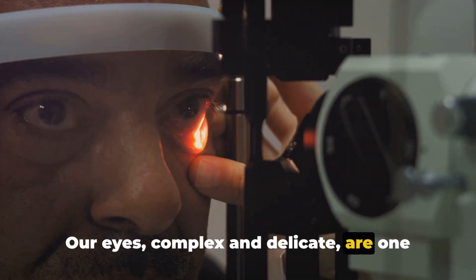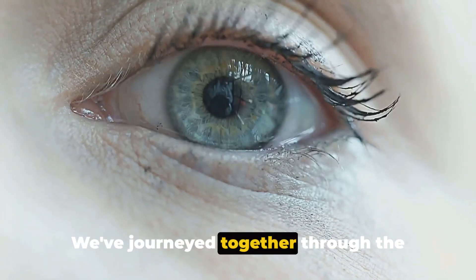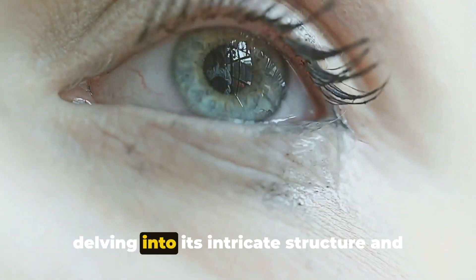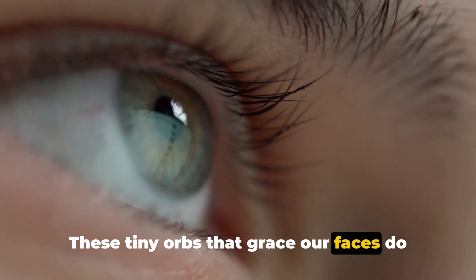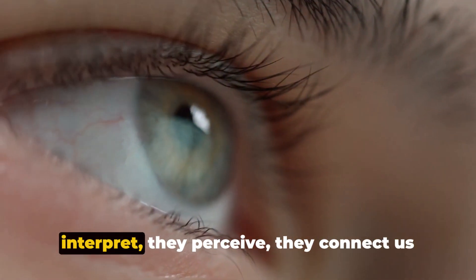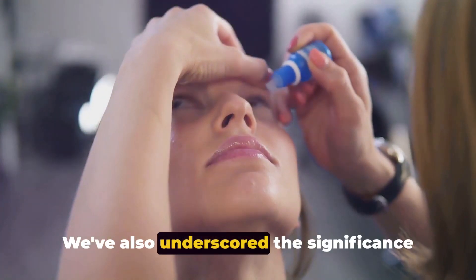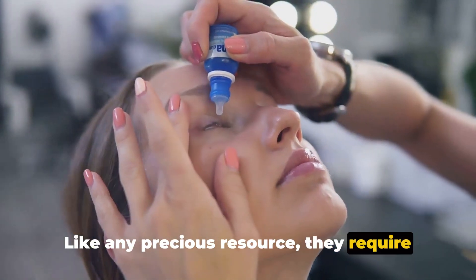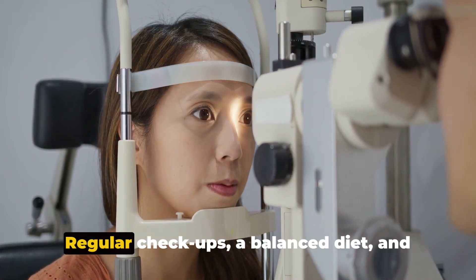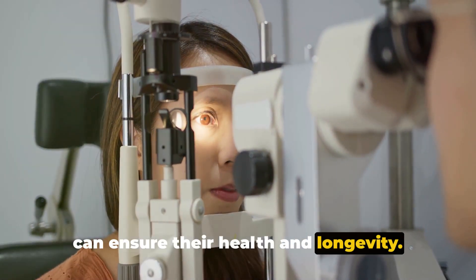Our eyes, complex and delicate, are one of nature's most amazing creations. We've journeyed together through the fascinating world of the human eye, delving into its intricate structure and marveling at the mechanics of how it works. These tiny orbs that grace our faces do so much more than just see — they interpret, they perceive, they connect us to the world around us. We've also underscored the significance of taking good care of our eyes. Regular checkups, a balanced diet, and protective eyewear are just a few ways we can ensure their health and longevity.